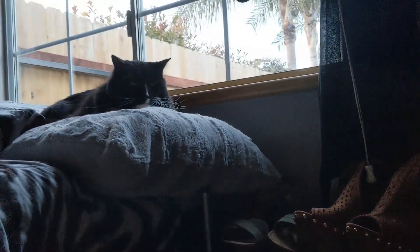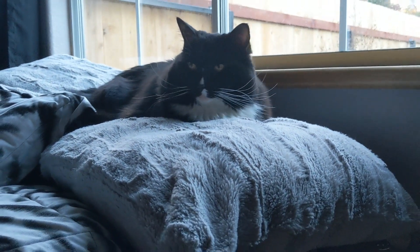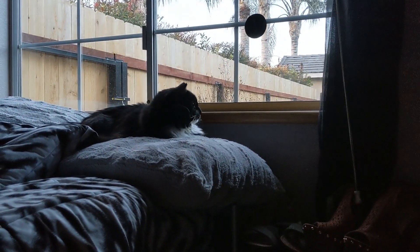In case you guys were wondering what I see in my videos, this is it. Cougar, unamused, sitting on my bed, annoyed that I'm talking. Yeah, that is my audience. Now, into the video.